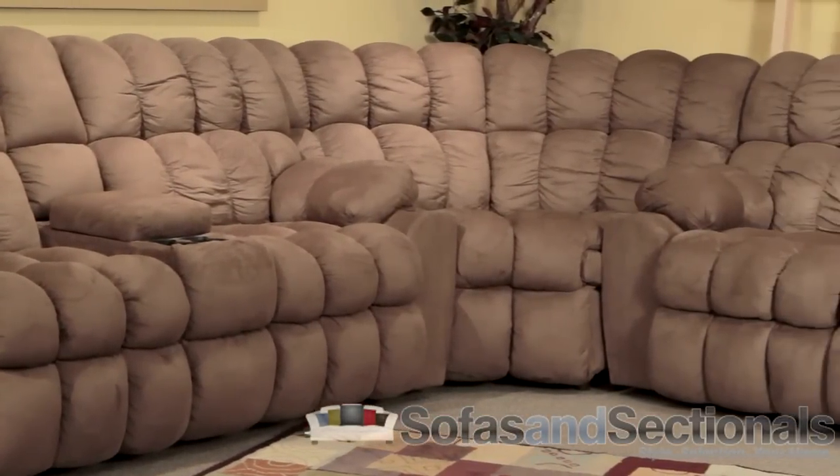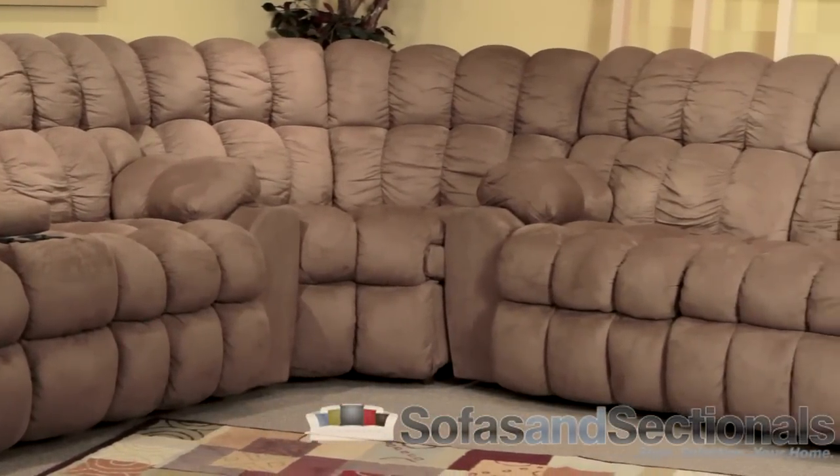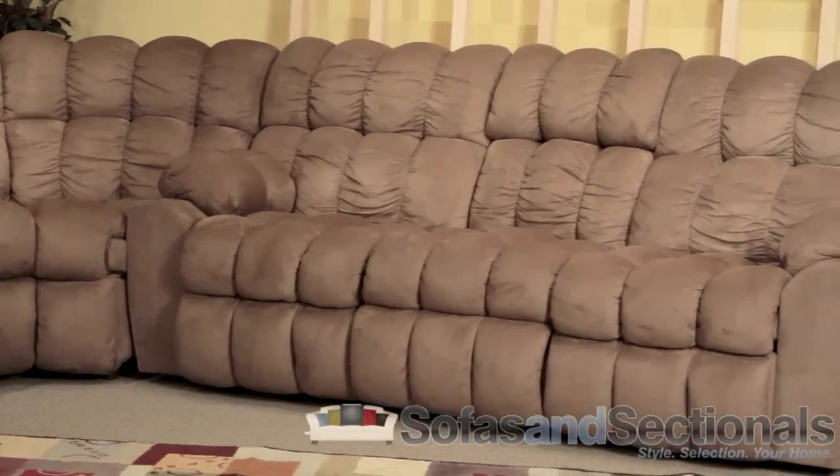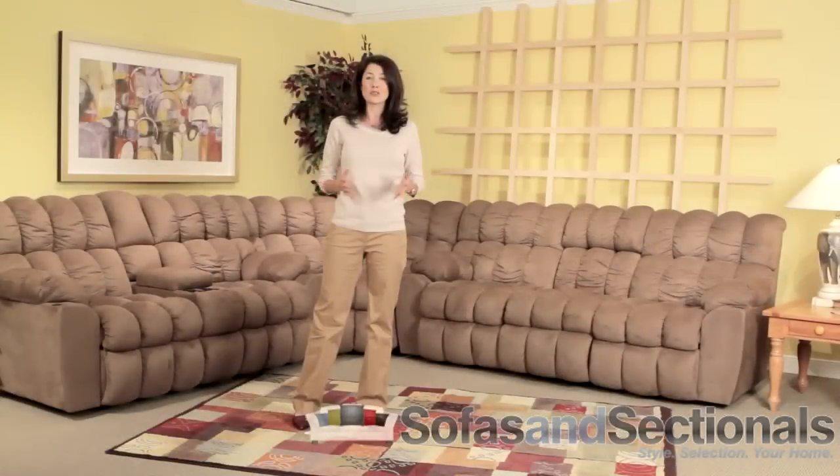The 542 sectional has the following available pieces: reclining sofa, reclining console love seat, corner wedge and rocker recliner. Order now from sofasandsectionals.com to take advantage of added savings through free shipping.